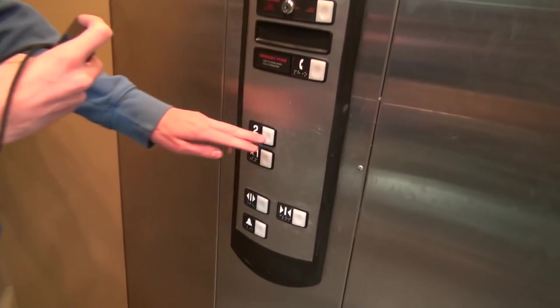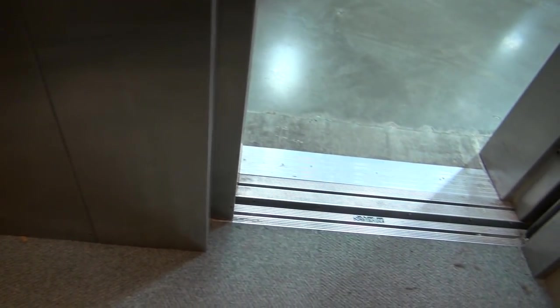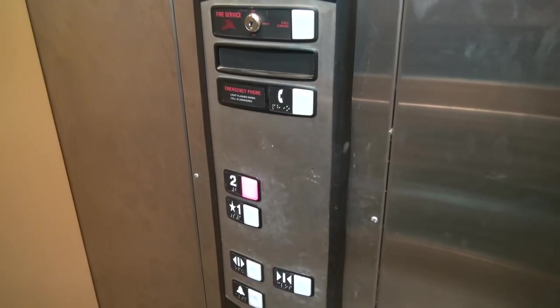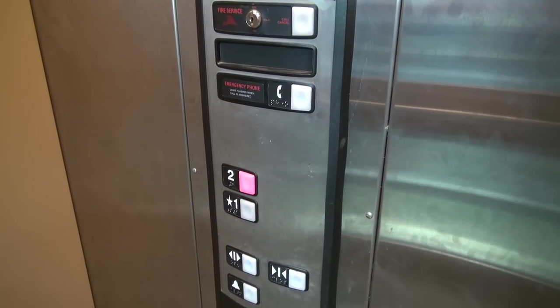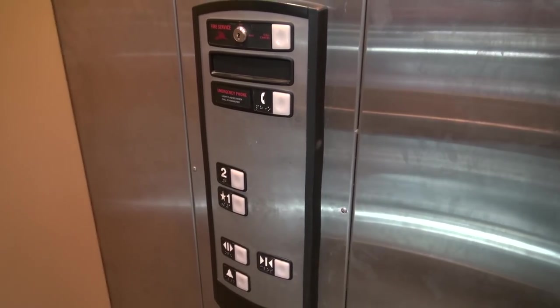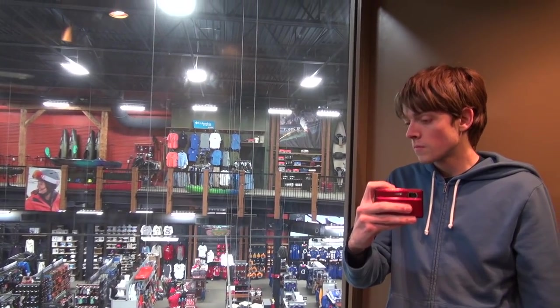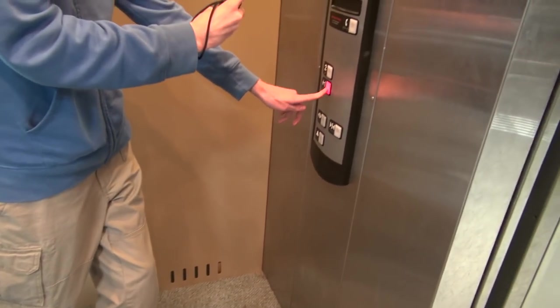Send it up to two. Are they coming in? Trying to go down — and here we go up. Now watch this. Runs pretty good, but takes a good while to level. Send it down to one.